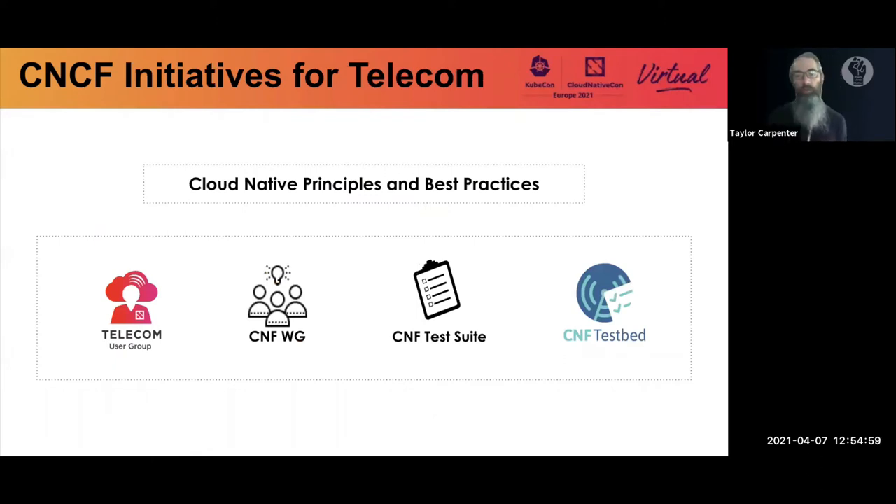Towards this goal, CNCF has created four telecom initiatives since 2018 to aid companies running telecommunication workloads in understanding what cloud native means and how cloud native technology and methodologies can help. These include the telecom user group, where service providers, developers, and creators come together, and the CNF working group — our main focus today — looking to create and find best practices for networking applications. The CNF test suite and CNF test bed are two tools to help with these best practices.